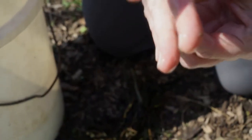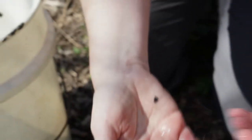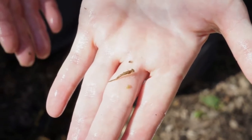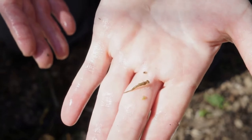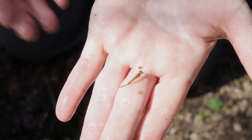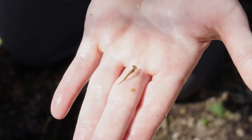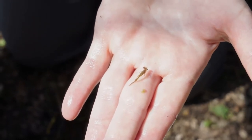This is a damselfly nymph. Damselflies are very similar to dragonflies, but the adult damselfly has a very thin body with wings that fold back behind them when they rest, whereas dragonflies rest with their wings out.